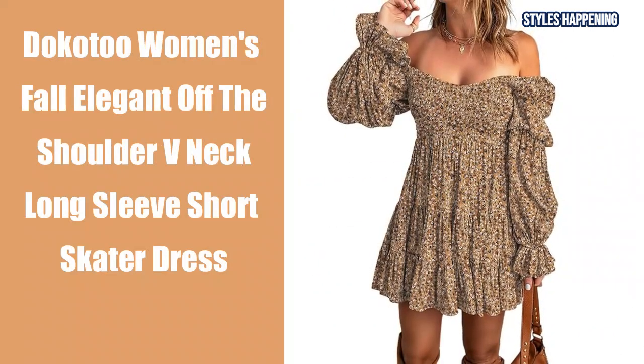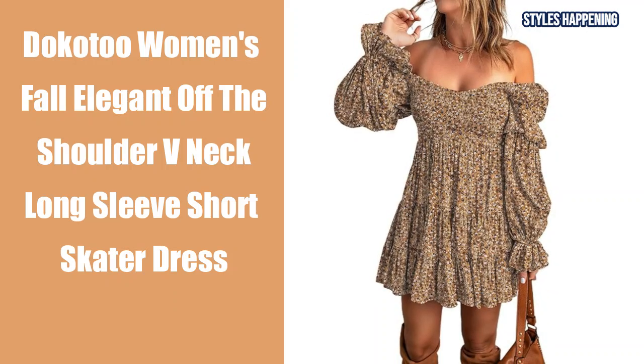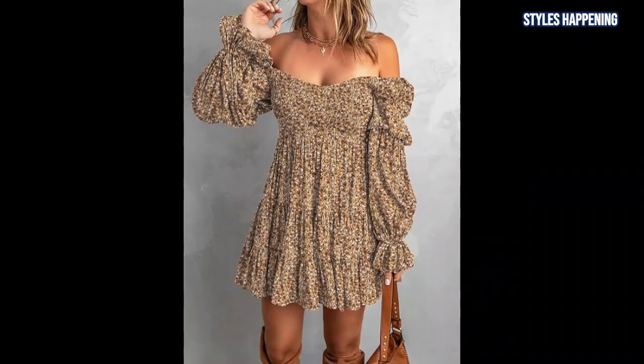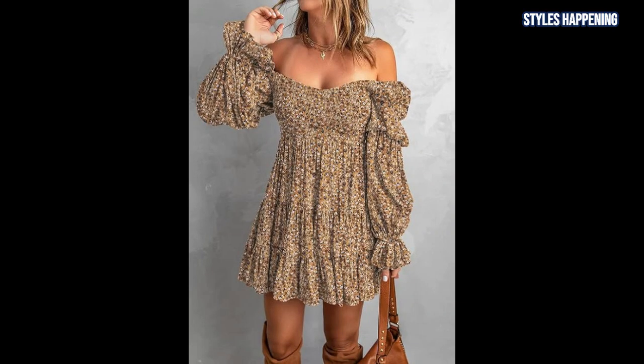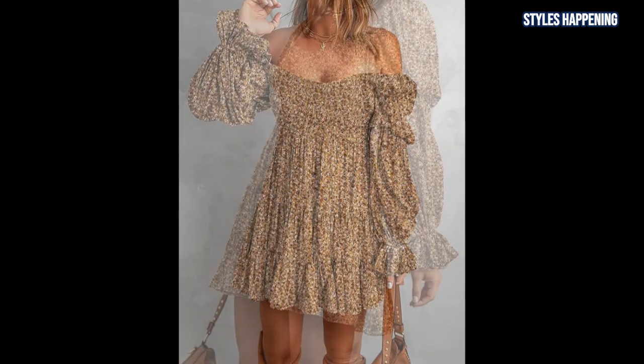First up is the Dokutu Women's Fall Elegant Off The Shoulder V-neck Long Sleeve Short Skater Dress. This dress is perfect for showcasing those cowboy boots with its flattering off-shoulder design and empire waist that gives a slimming effect.